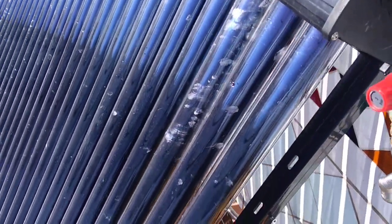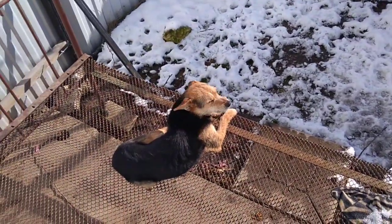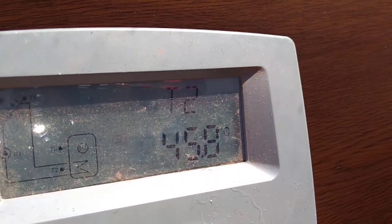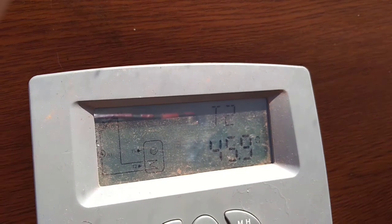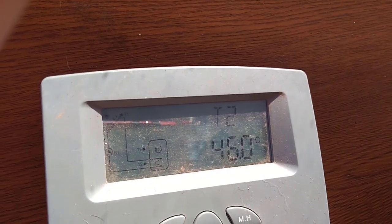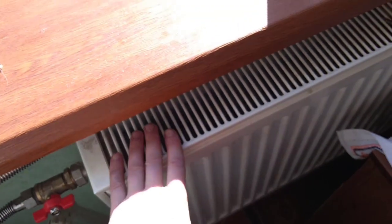Winter solar heating system — look how high the temperature is here. It's 45.9 degrees, 46 degrees. So I can heat my house and keep it warm even in winter time.